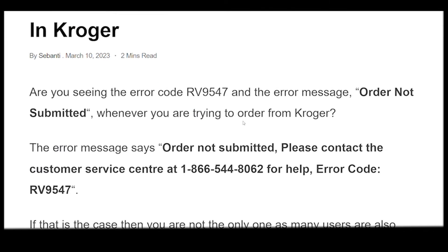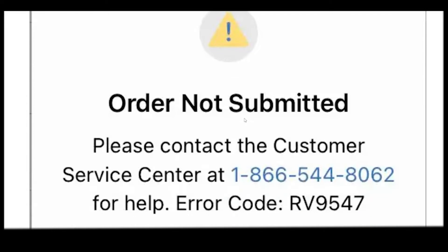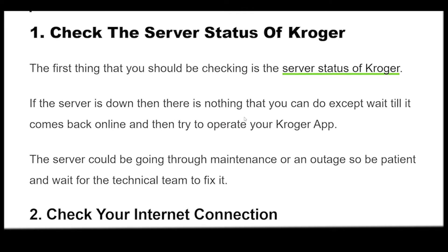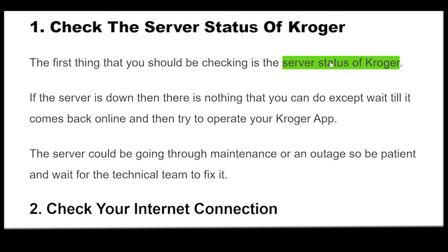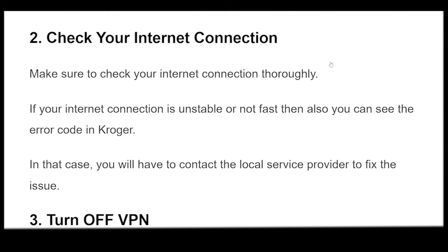How to fix error code RV9547 in Kroger. The first thing that you should be checking is the server status of Kroger. If the server is down then there is nothing that you can do except wait till it comes back online and then try to operate your Kroger app. The server could be going through maintenance or an outage, so be patient and wait for the technical team to fix it.